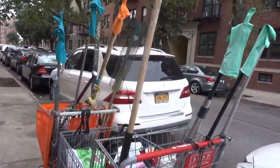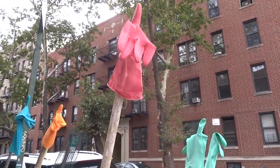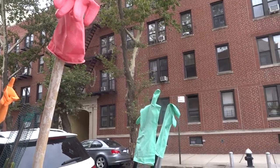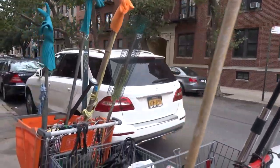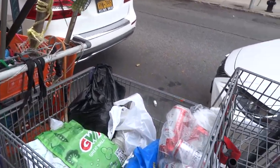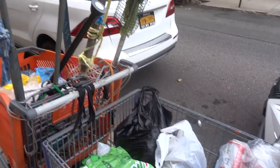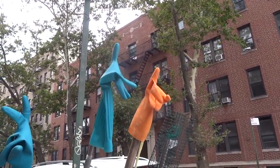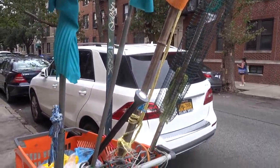Some of these shopping carts you see around Astoria are interesting. What's the story here? This one has been parked here for a long time, but it has the decorative latex gloves. Makes it distinctive among other of this species.